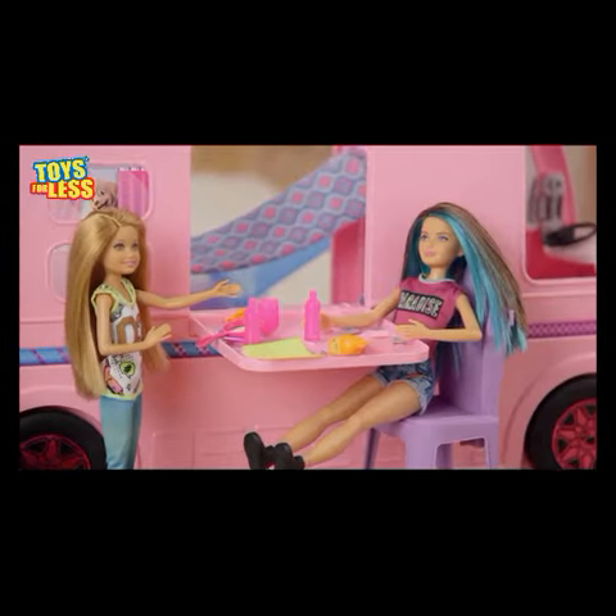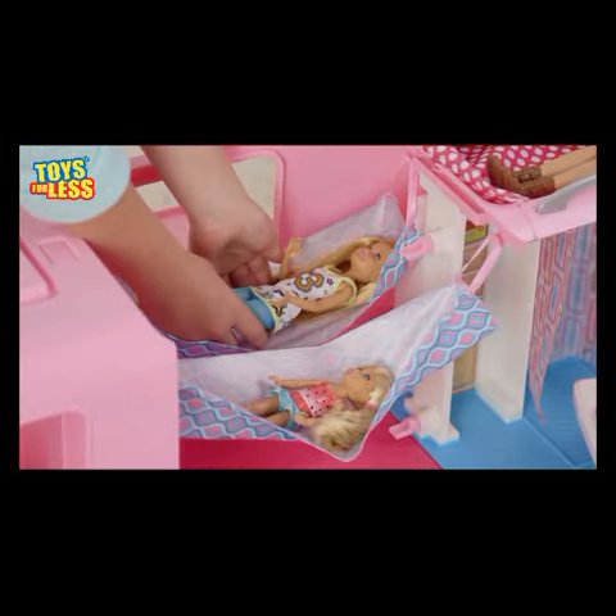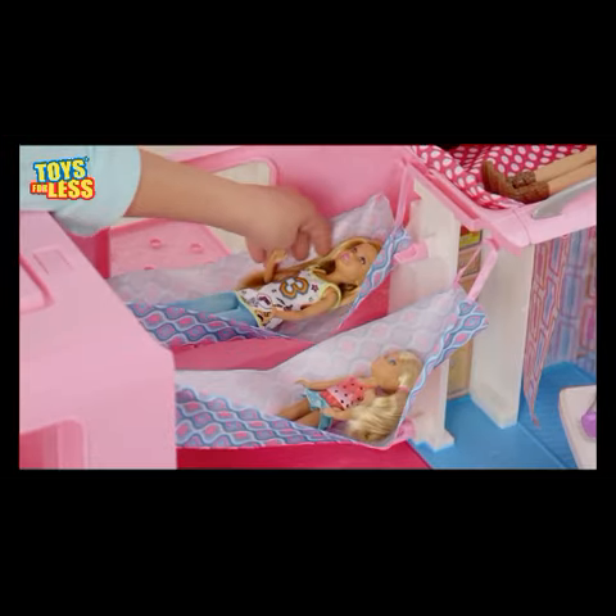We're going to have a great dinner party. Let's have some marshmallows at the campfire. It's time to go to bed now. Goodnight. Goodnight.